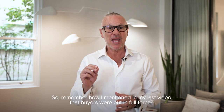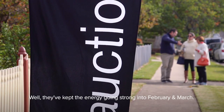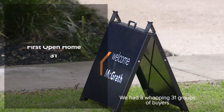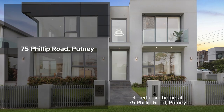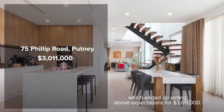Hey there, it's John Peranchi from McGrath Hunters Hill, back with my March market update. Remember how I mentioned in my last video that buyers were out in full force? Well, they've kept that energy going strong into February and March. We had a whopping 31 groups of buyers checking out the first open home for this stunning four-bedroom house at 75 Phillip Road Putney, which ended up selling above expectations for $3,011,000.